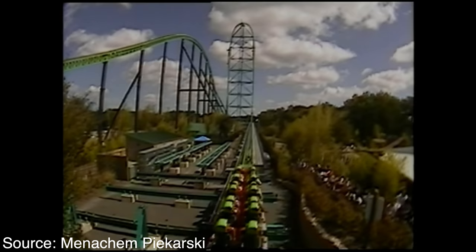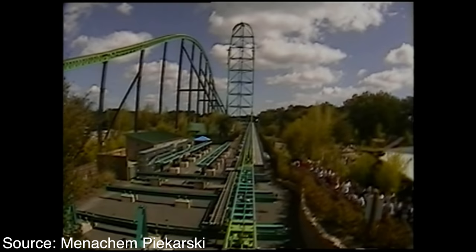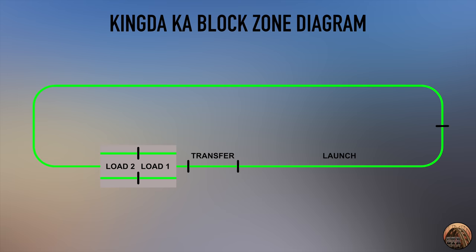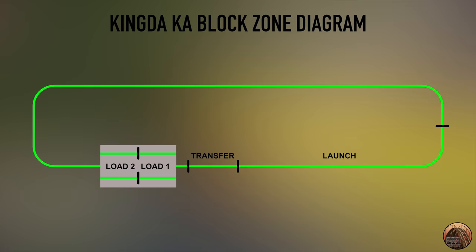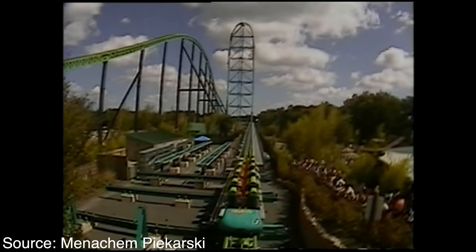A block is a section of the ride that only one train may occupy at a time, with a stopping method at the end of each block to prevent collisions. With the original dual loading setup, Kingda Ka only featured four block zones: load station two, load station one, the transfer track, and the launch track. The brake run was not designed to stop a train fully, so it was not considered a block. The two stations each individually had two block segments, but because only one station was truly active at a time, the ride only had four block segments in use at once.